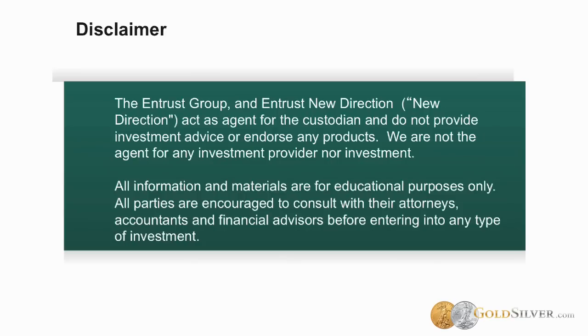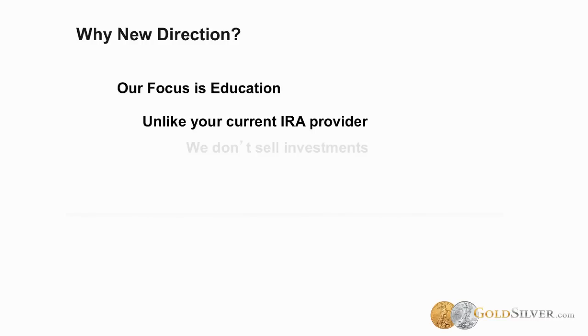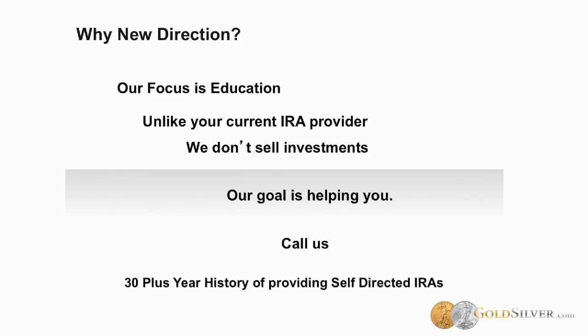We are a company that provides record keeping and administration for self-directed IRAs, and our main focus is education. We want to make sure that you understand what your IRA can do. What sets us apart from Schwab, TD Ameritrade, and other IRA providers is that they all sell investments to the IRA. With New Direction, you're not talking to somebody trying to sell you anything. We don't sell or recommend any investments. Our goal is only to help you take the best advantage of the money in your own retirement plan. We've been doing this for more than 30 years.